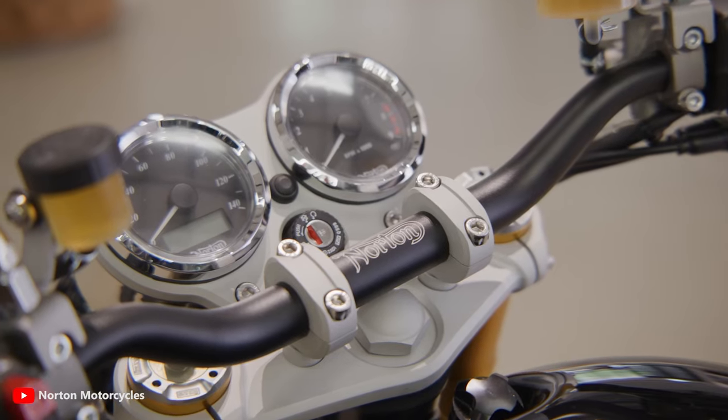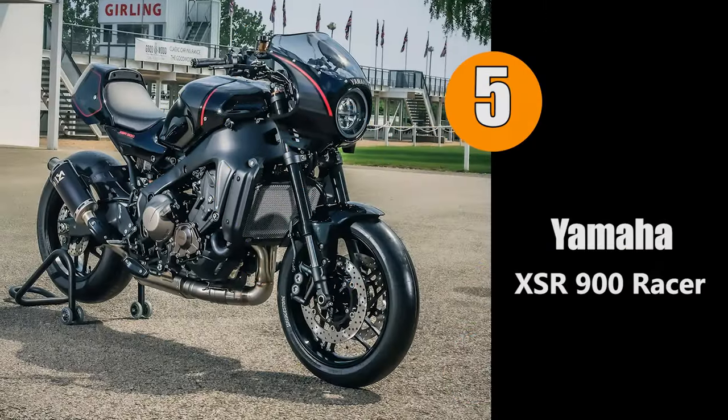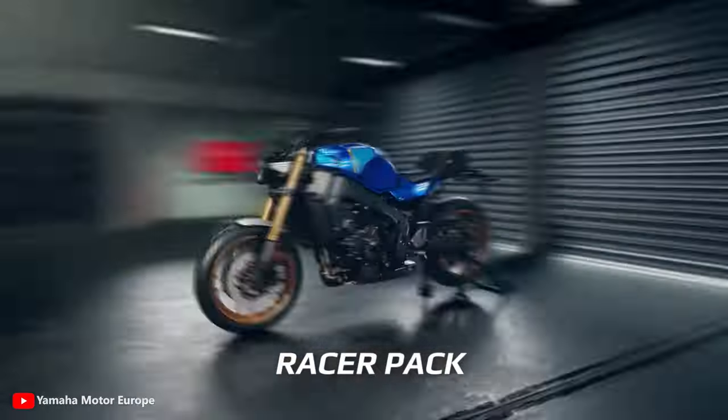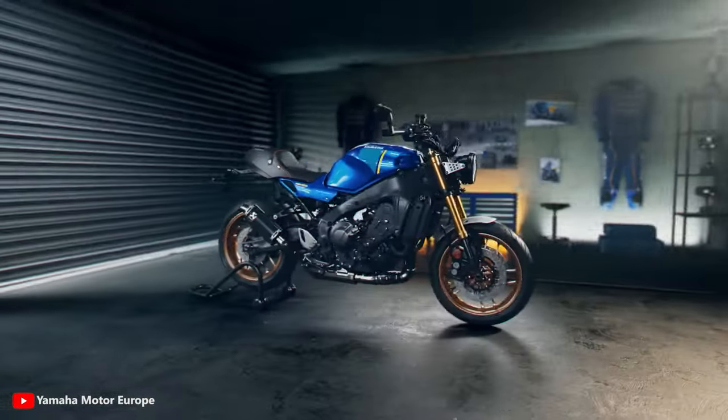Next up at number five, we have the Yamaha XSR 900 Racer. Yamaha has finally launched the kit for the XSR 900 that everyone was waiting for, and now owners can officially create their own retro cafe racer.